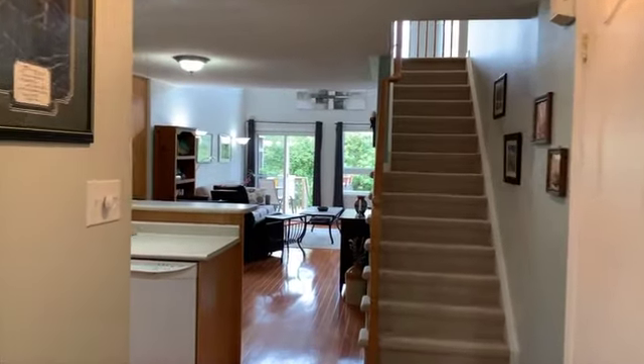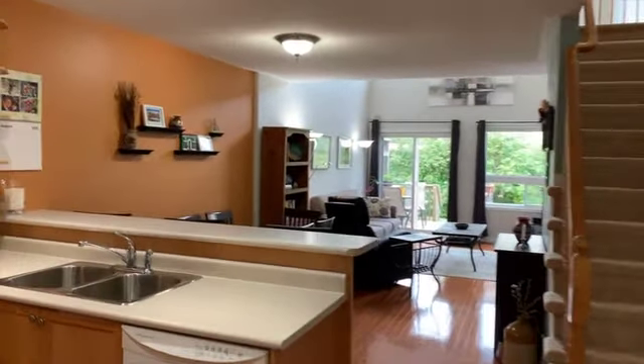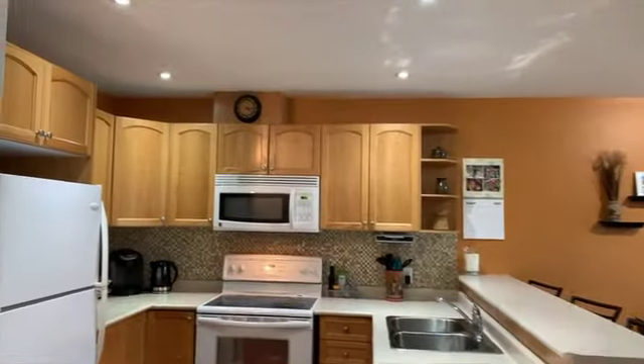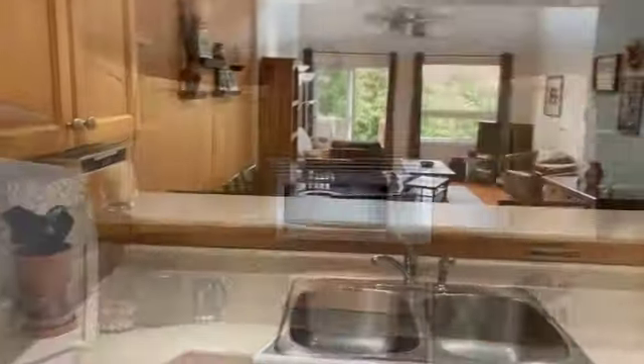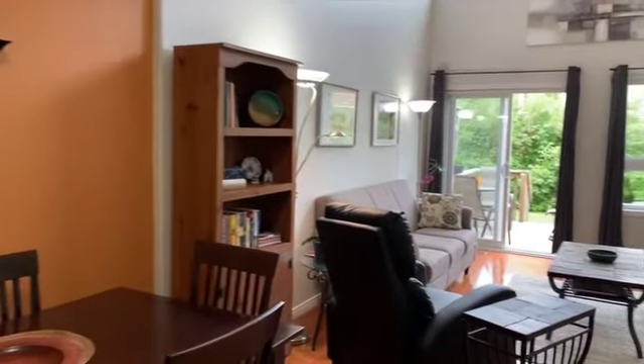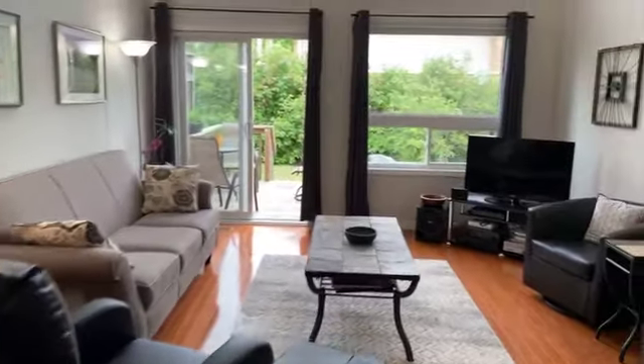The economical kitchen measures 9 foot 9 by 8 foot 1 and includes appliances. The raised breakfast bar is ideal for hosting and serving in the dining area. Measuring 10 foot 2 by 9 foot 9, the dining room adjoins the dramatic great room.